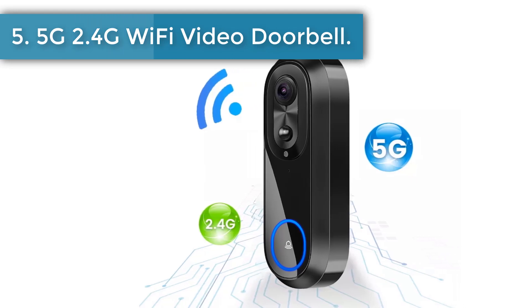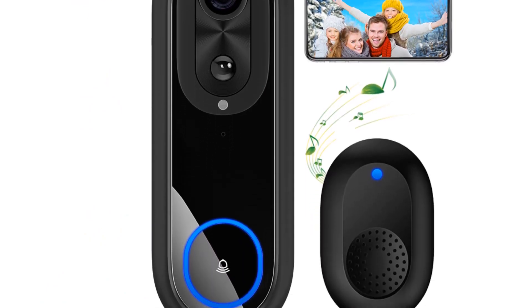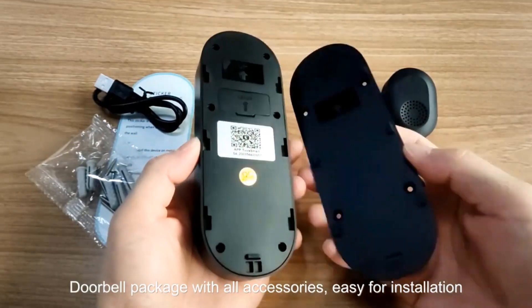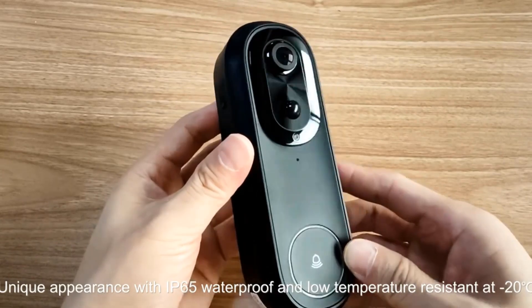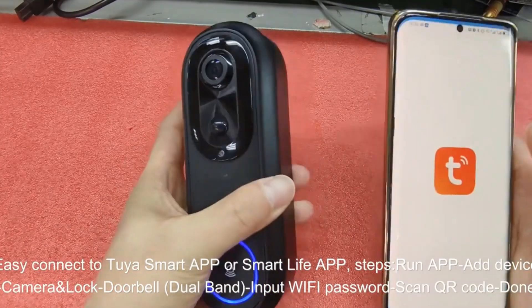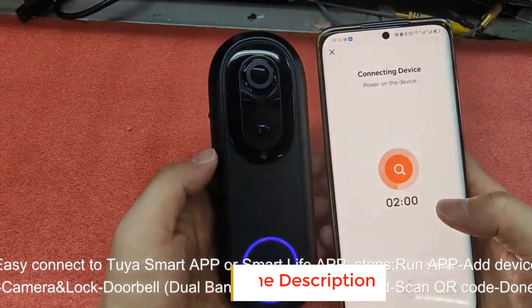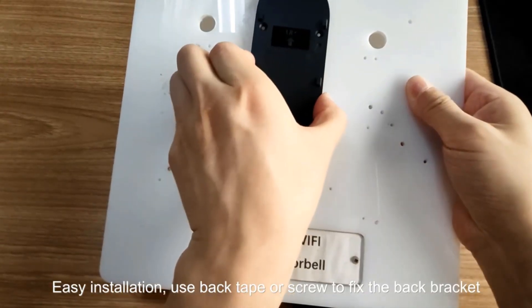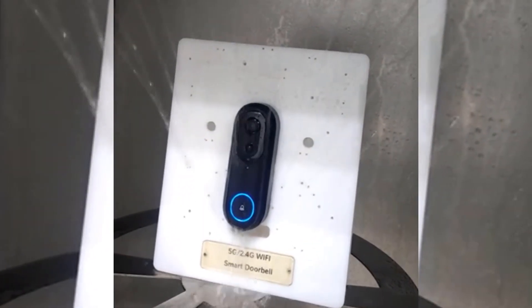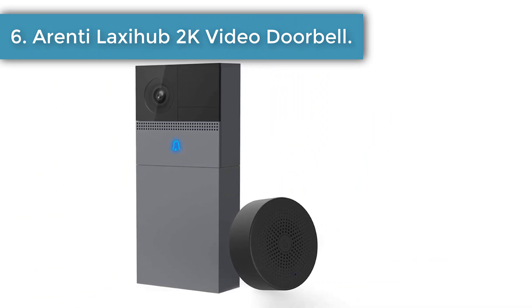Number five: 5G/2.4G Wi-Fi Video Doorbell. This doorbell supports 5GHz routers in three working modes: mixed mode dual band (5GHz and 2.4GHz), 2.4GHz mode, or 5GHz mode — configure the doorbell in the app according to your router settings. The 2.4GHz signal has a lower data transmission rate but longer range and better wall penetration than 5GHz. Compatible with both iOS and Android, this doorbell uses a thermoelectric infrared sensor for motion detection, with no forced monthly fees and optional cloud storage.